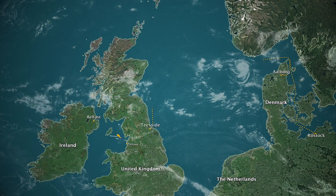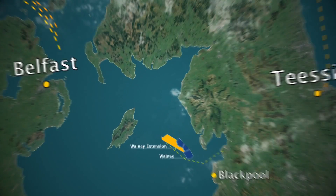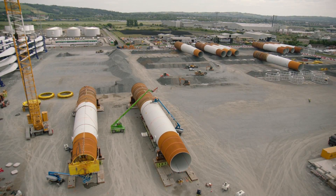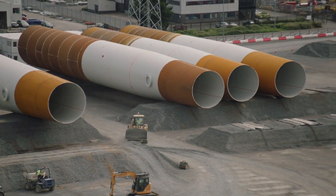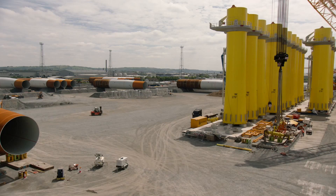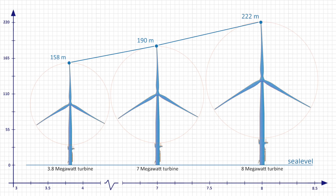Van Oord transported the monopiles and transition pieces from their European suppliers to a stockyard in Belfast. Today's need for increased wind turbine capacity demands bigger foundations with larger diameter blades and higher masts. These Walney Extension turbines at 7 and 8 megawatts each represent the newest generation of wind energy production.